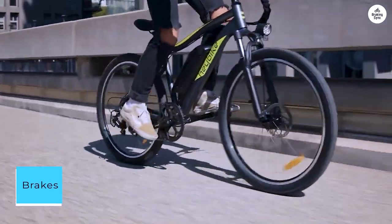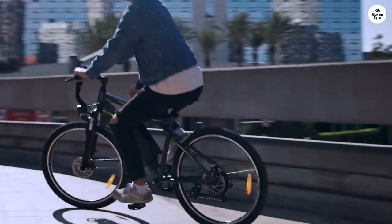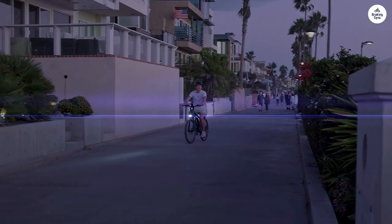The brakes provide reliable stopping power, ensuring safe rides even at higher speeds. Equipped with a decent headlight and bright taillight, the bike offers sufficient visibility for urban riding, complemented by wheel reflectors for added safety.